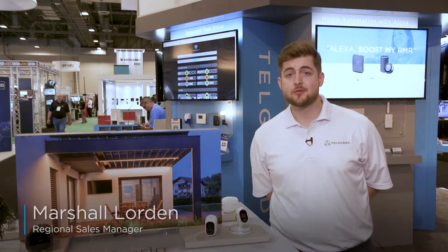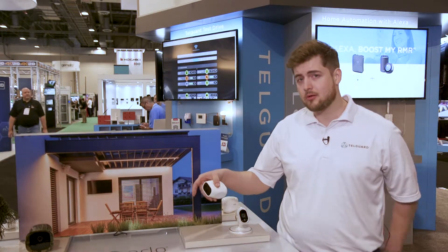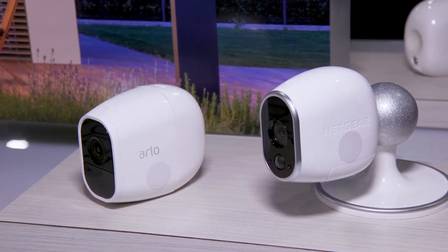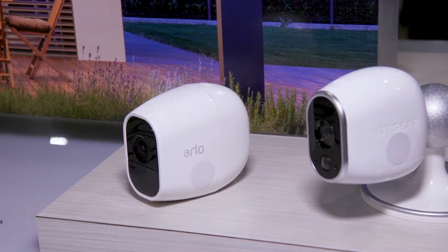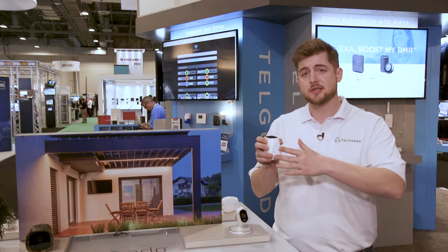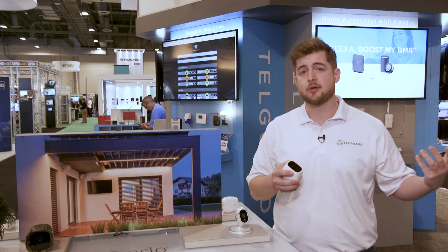Hi, this is Marshall with TelGuard. I'm here to talk about the Arlo cameras today. First, I want to introduce you to the Arlo Pro. This is a wire-free camera solution that allows you to easily install and set up in your home. It's powered by a rechargeable lithium-ion battery and has two-way voice. Once you install it, it connects with cloud storage so you can access it from your phone at any time.